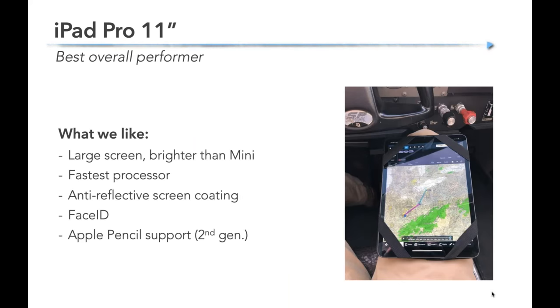If you want the best overall performer and you're more of a power user, I really like the iPad Pro 11. It's got a large screen — you can view approach plates larger than life. It's a very bright screen, noticeably brighter than a Mini, with the fastest processor, an anti-reflective screen coating, Face ID to unlock with your face, and it uses the second generation Apple Pencil. It's a little bigger so it's harder to yoke mount, but it works well on a kneeboard and is my pick for best overall performer.